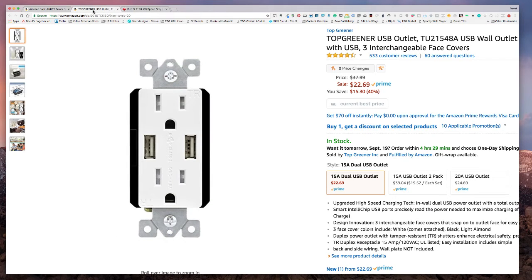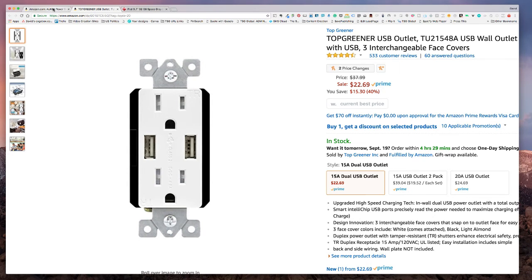So to recap: the Top Greener USB outlet is 4.8 amps — basically each USB port is 2.4 amps each, which is fast charging for iOS or Android devices. Then there's the Aukey power strip that plugs right into the wall. All those deals can be found at either Amazon or Staples, and links will be in the description down below. Share this video, give it a thumbs up, and let me know in the comments if there's something you're looking for — maybe I can find it for you. Thanks for joining, see you again soon!